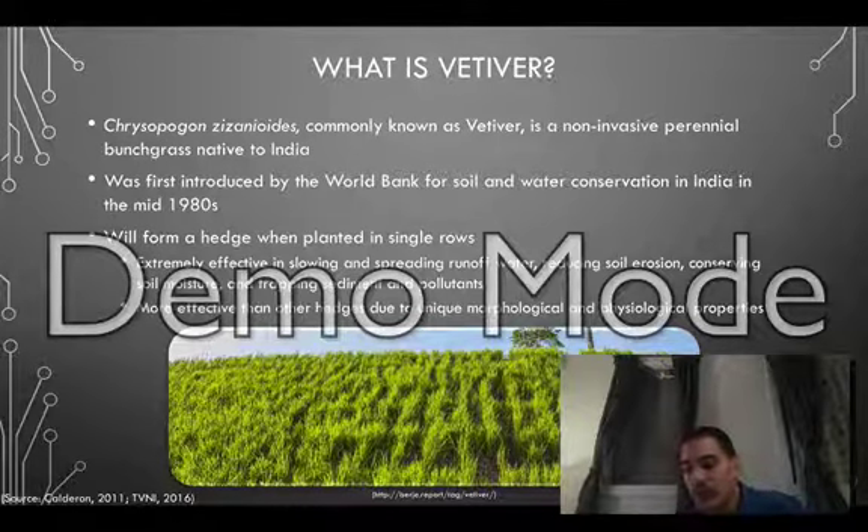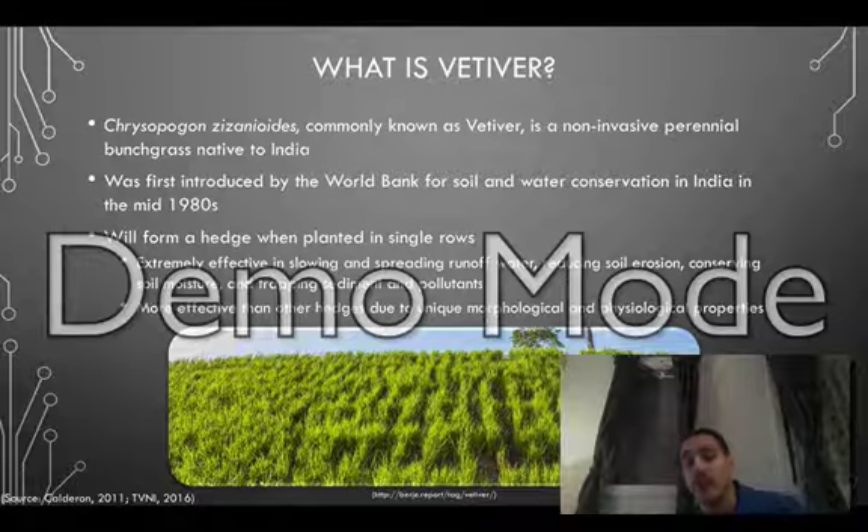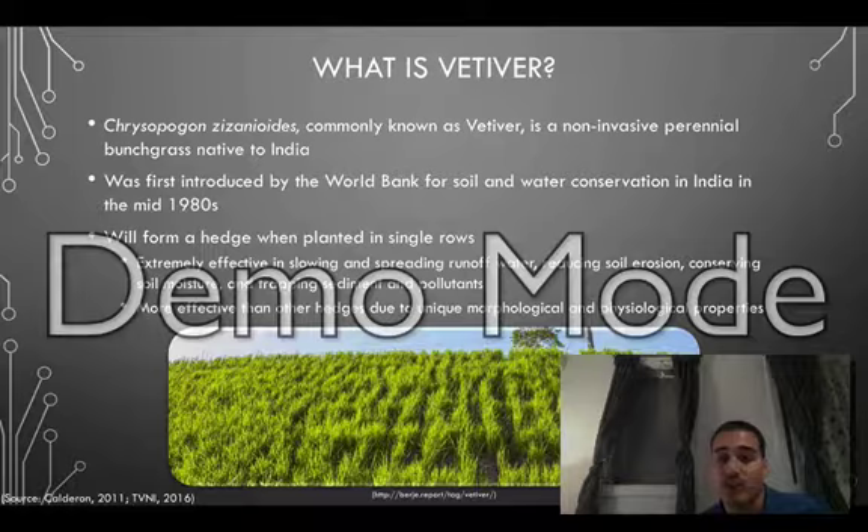Although it has been used in the past for different applications, its use to conserve soil and water was first introduced by the World Bank in the mid-1980s. When planted in single rows, it will form a hedge that is extremely effective in slowing and spreading water runoff and reducing soil erosion. Although most hedges are capable of doing this, Vetiver hedges are the most effective due to its unique morphological and physiological properties.